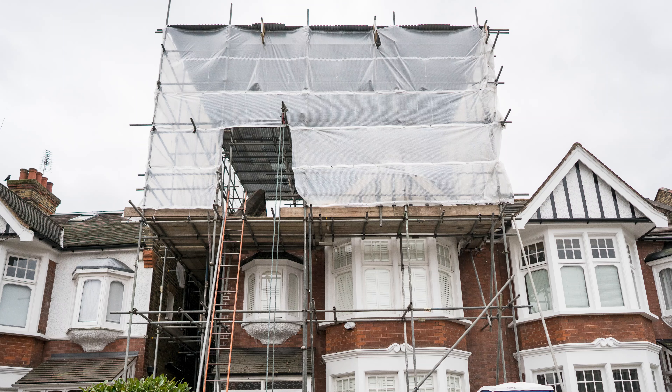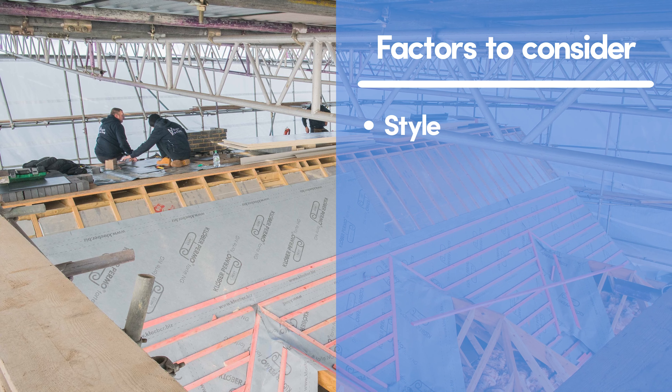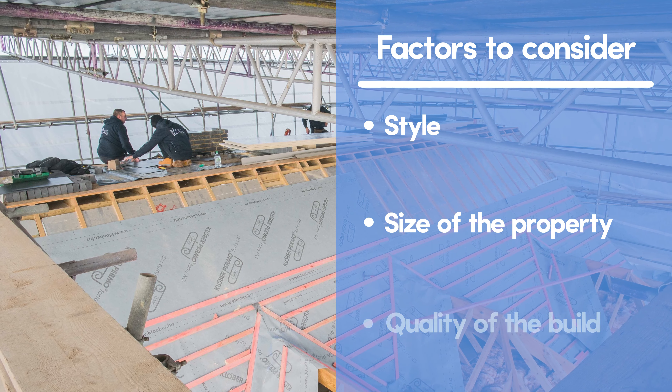If you're wondering about how much a loft conversion costs, there are a lot of different factors to bear in mind: the style of the conversion, the size of your property, and the quality of the build and its finish.